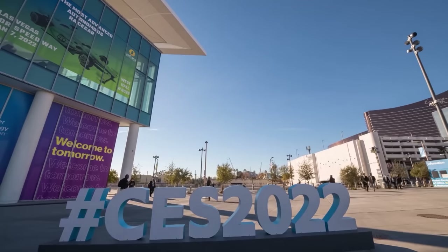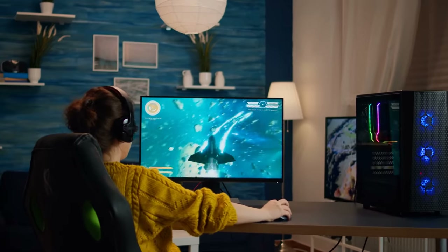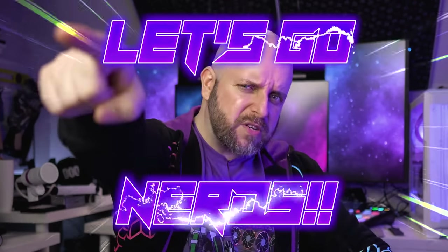On this episode of System Integrators Weekly, finally back from CES, ready to help you find the PC of your dreams. We're going to look at some of the classic system integrators, see what they have to offer right now, and take a look at a new one. Plus some talk about AMD's 3D vCache chips — all that and more on this episode. Let's go, nerds!